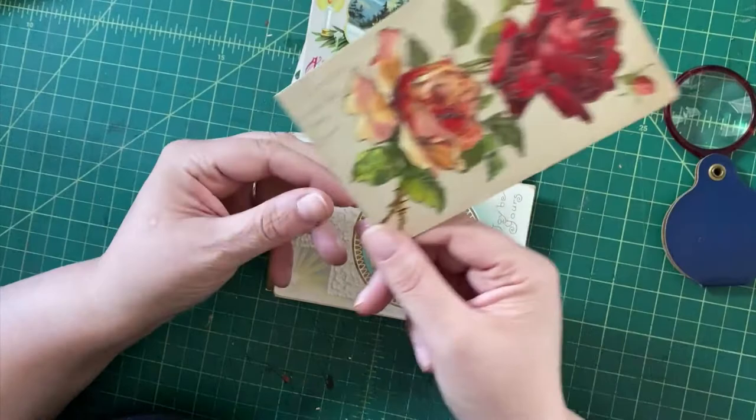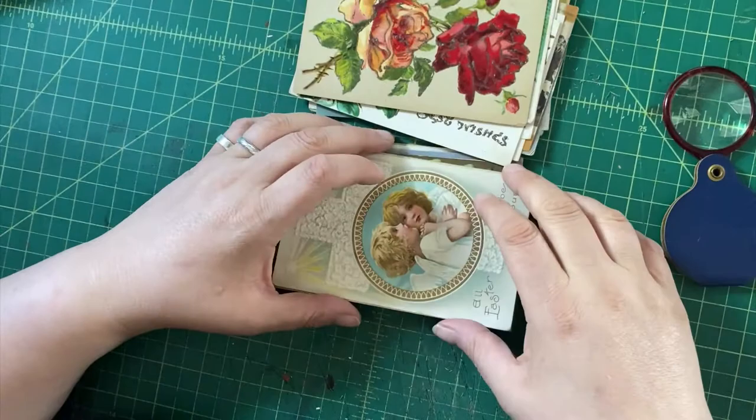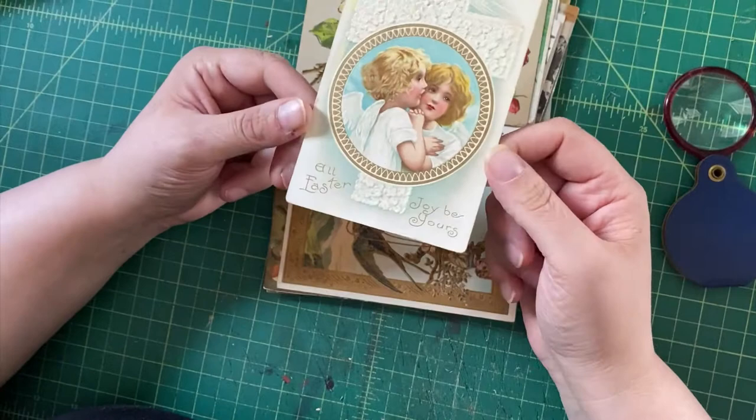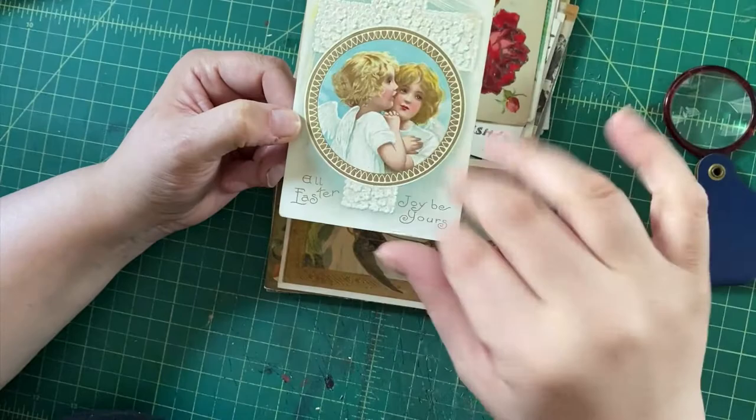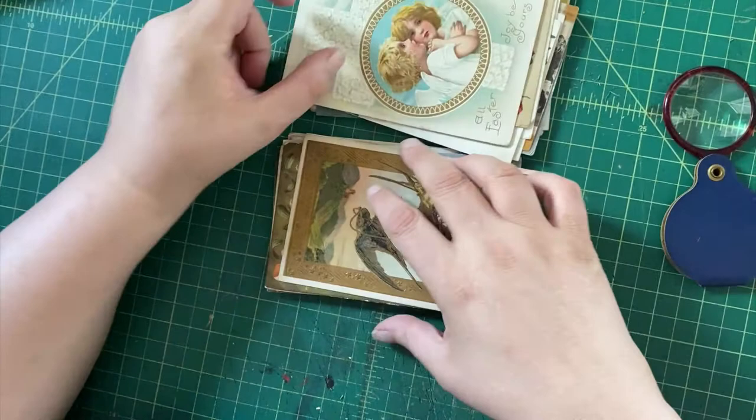More mica flowers — roses this time, best wishes to grandma. This is an undivided back. And we have more angels — this one has the religious aspect going for it. Although it's Easter, I think people of a certain bent would like the whole cross and angels illustration going on here.